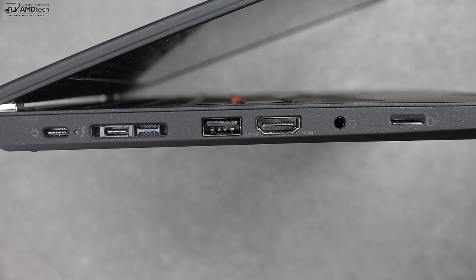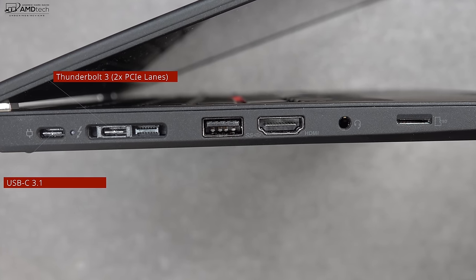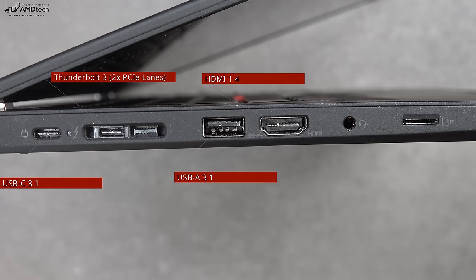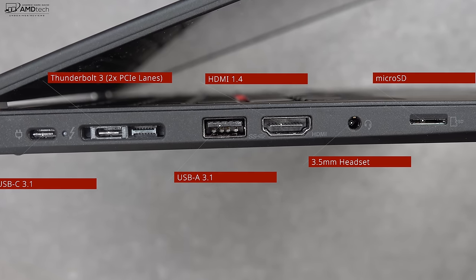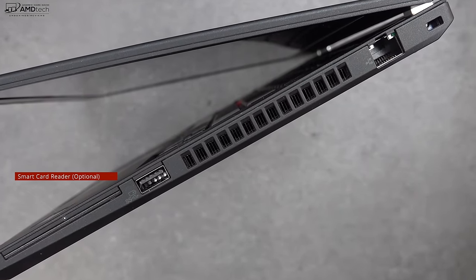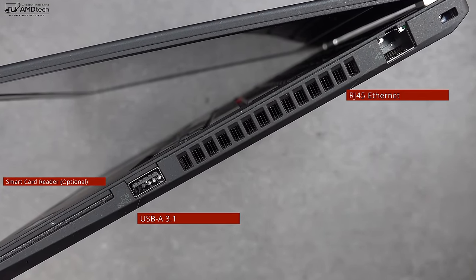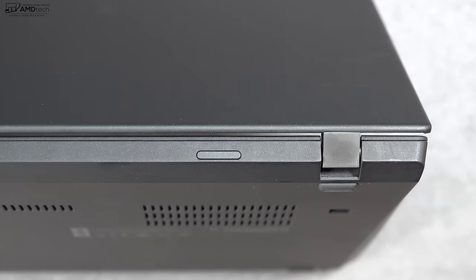On the left side is a USB-C 3.1 port, a Thunderbolt 3 port that supports two lanes — not four lanes — a USB-A port, HDMI 1.4, a 3.5mm headset jack, and a micro SD card slot. On the right side is an optional smart card reader, a USB-A port, and the ethernet jack. On the back is where the SIM tray would be for the optional LTE.